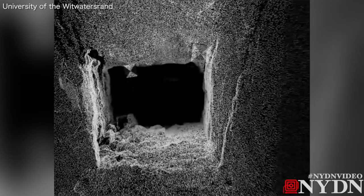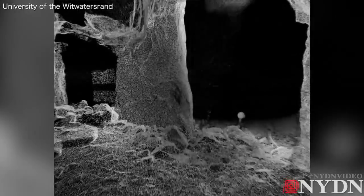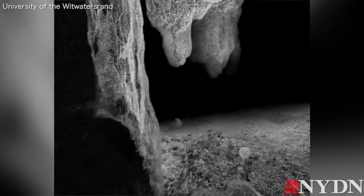Homo Naledi was discovered in 2013 by a team here in the Rising Star system in a chamber that we've named the Dinaledi Chamber, or Chamber of Stars. It is the most significant and extensive discovery of early human relatives, of fossils, ever made on the continent of Africa.